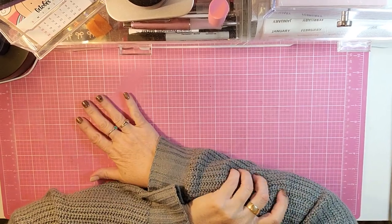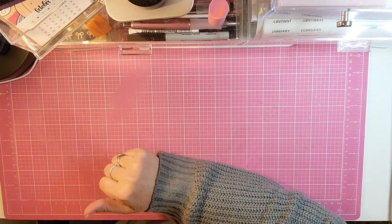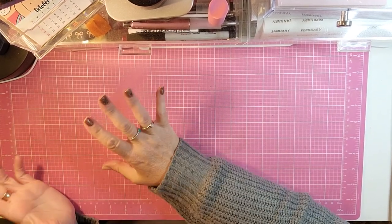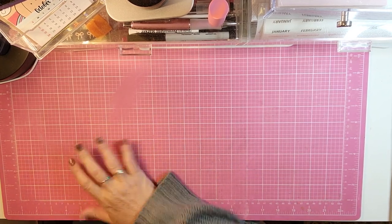Hello and welcome back to my channel. I am back today with a haul video. We actually went shopping for a few things today and then I got a couple of orders in.